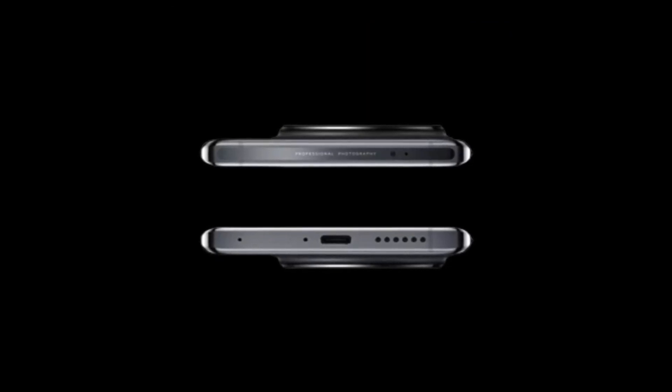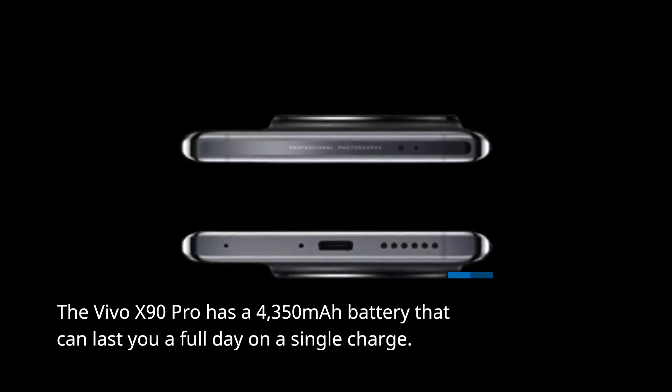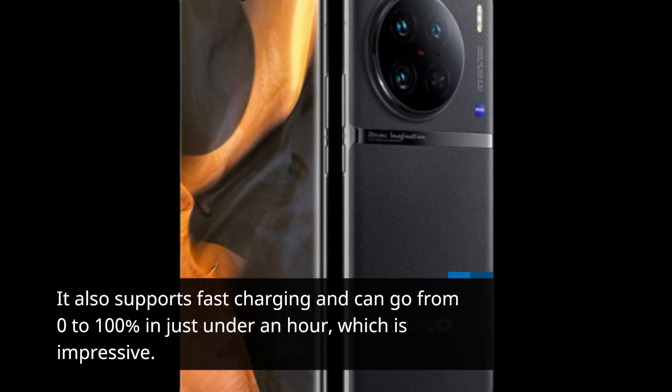The Vivo X90 Pro has a 4,350 mAh battery that can last you a full day on a single charge. It also supports fast charging and can go from 0 to 100% in just under an hour, which is impressive.